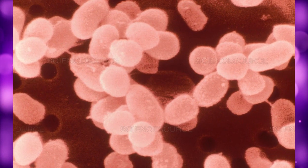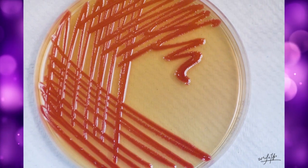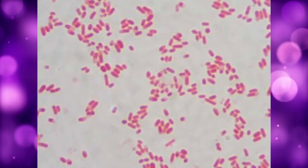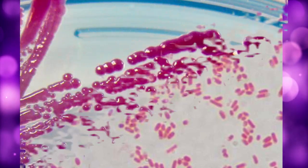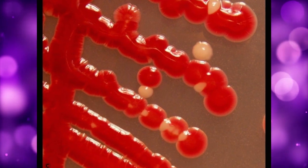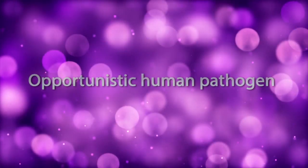Serratia species are opportunistic gram-negative bacteria of the Enterobacteriaceae family. Serratia marcescens is the primary pathogenic species of Serratia. Some strains of Serratia marcescens are capable of producing a pigment called prodigiosin, which ranges in color from dark red to pale pink, depending on the age of the colonies. The bacterium is an opportunistic human pathogen.